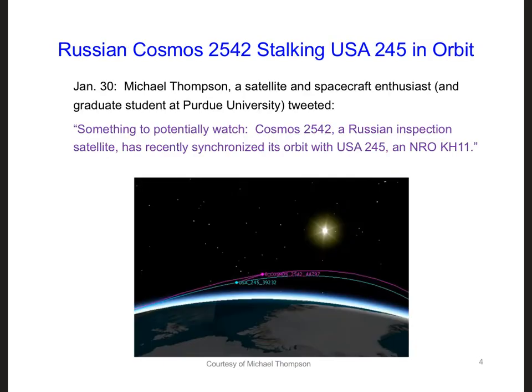However, in January 2020, the Russian satellite used its onboard thrusters to reposition itself closer to the USA-245 satellite. This became public knowledge when Michael Thompson, a graduate student at Purdue University and satellite enthusiast, tweeted: 'Something to potentially watch. Cosmos 2542, a Russian inspection satellite, has recently synchronized its orbit with USA-245, an NRO KH-11.' Eventually, the commander of the US Space Force confirmed that a Russian satellite was synced with USA-245.